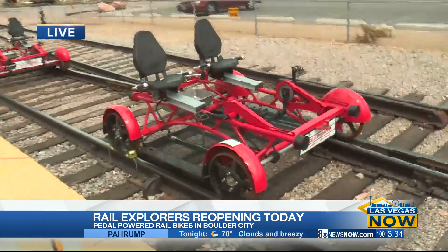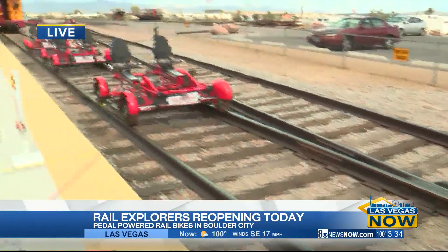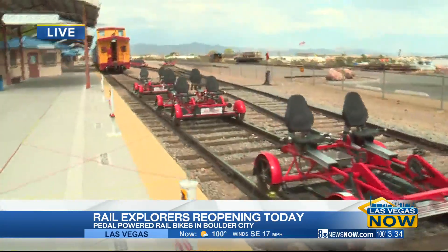We have two-seaters and four-seaters. So if you've got a family, you can come down, and pets are allowed.